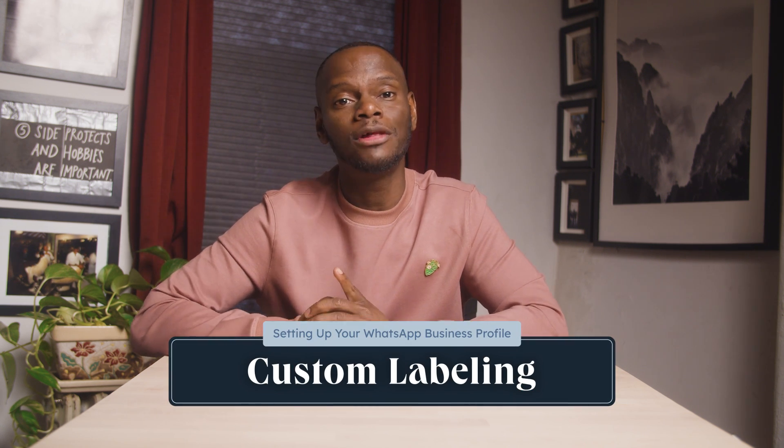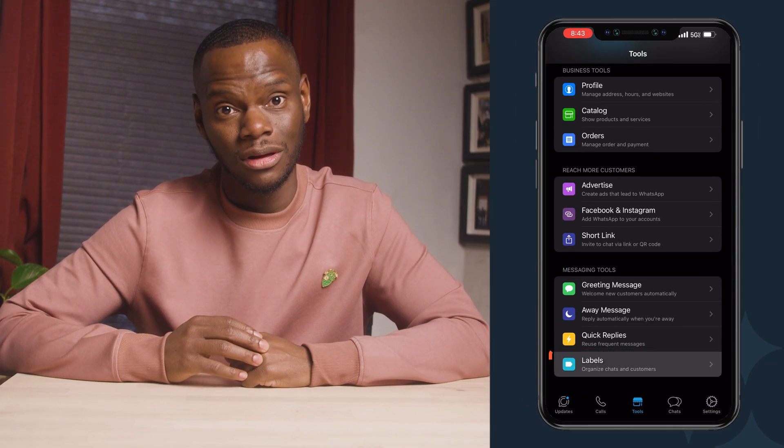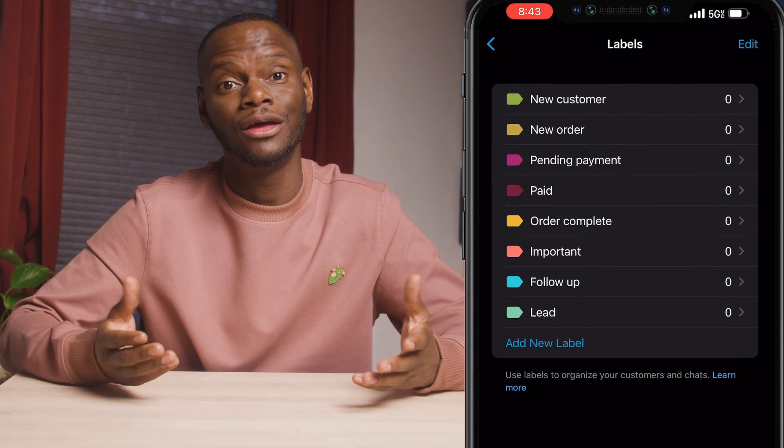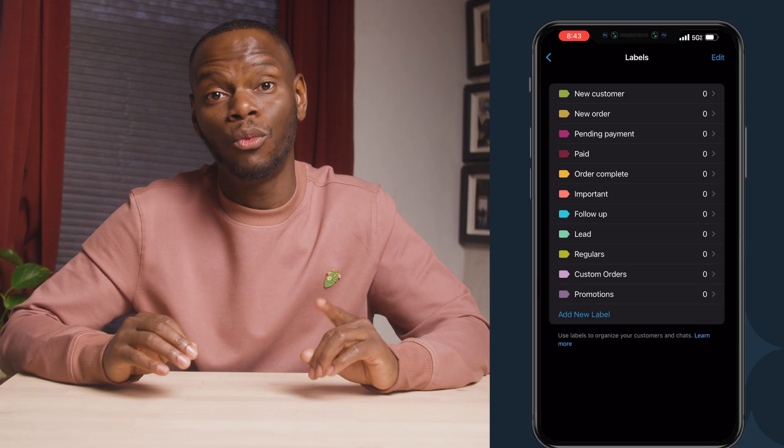Having answers to these questions ready to go reduces friction and saves time. Now let's organize the chaos with labels. Labels are the ultimate tool for keeping your customer interactions neat and tidy. They allow you to segment your contacts into different lists. Just go to tools, scroll down and tap labels. You can use some of their default label options, or create your own — like regulars, custom orders, or promotions. Whenever you want to add someone to your segmented group, click on the chat's name at the top to access contact info, scroll to labels, and add them to a group. This level of organization enables you to reach out more effectively to various customer groups.